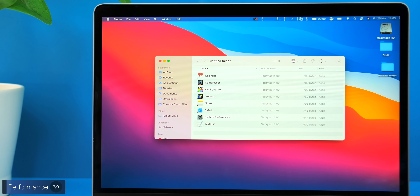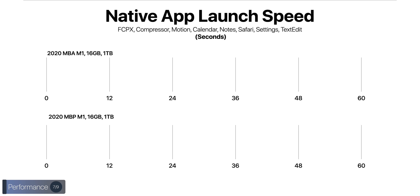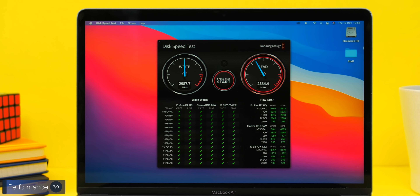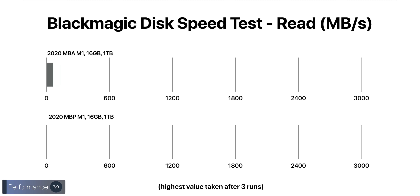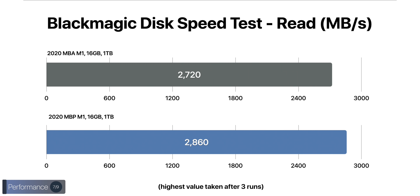We launched a set of macOS apps — Final Cut, Compressor, Motion, Calendar, Notes, Safari, Settings, and TextEdit — and both machines opened all of them in exactly 11 seconds. In SSD speed tests, the Air got 3086 MB/s write vs. 2801 MB/s on the Pro, while read speeds were 2720 MB/s on the Air and 2860 MB/s on the Pro.